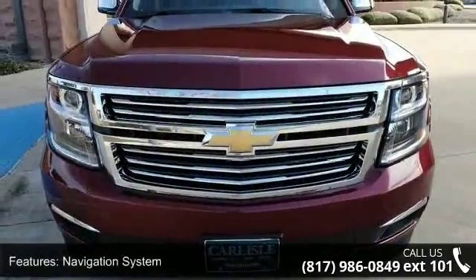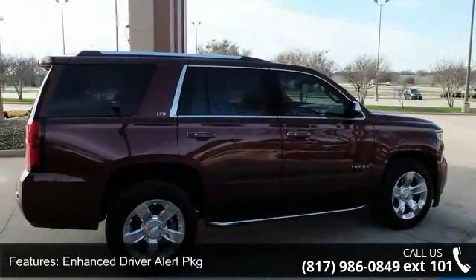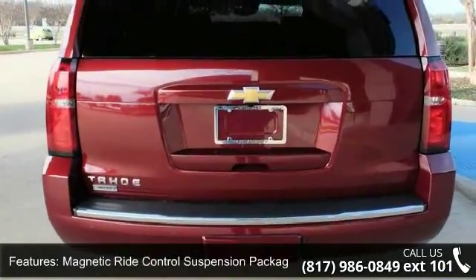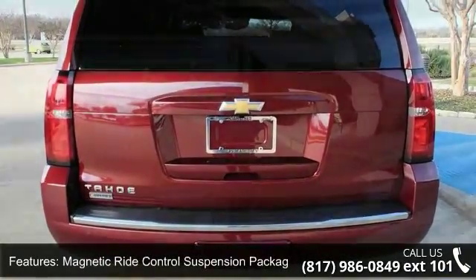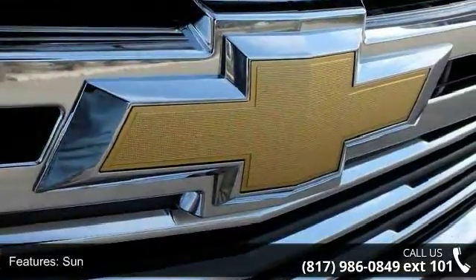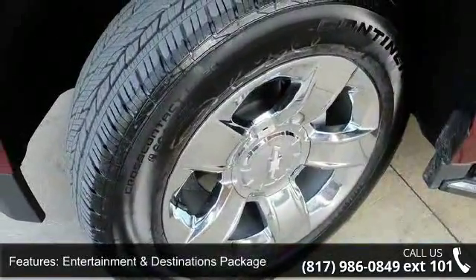This vehicle's top features include Navigation System, Enhanced Driver Alert Package, Magnetic Ride Control Suspension Package, Sun, Entertainment and Destinations Package, 10 Speakers, Bose Centerpoint Premium 10-Speaker Surround Sound, MP3 Decoder, Premium Audio System, Chevrolet MyLink and Sirius XM Satellite Radio.